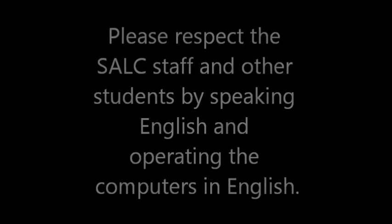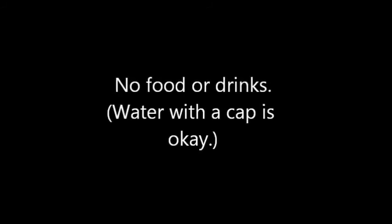No food or drink is allowed in the lab. Water that closes with a cap is okay, but nothing else. This is for your sake — if you accidentally spill food or drink on the laptops or computers, you will have to pay to replace them. Just leave your drinks up at the front of the room and collect them when you leave. It's the easiest way to be safe.